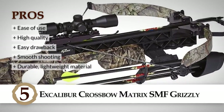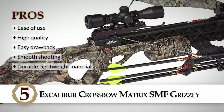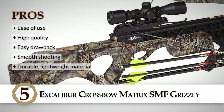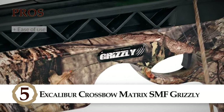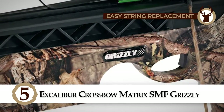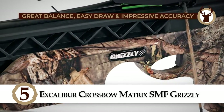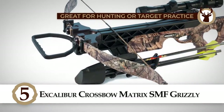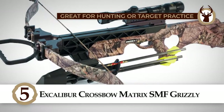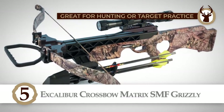Here's what we love about it: it's easy to use, high quality, has an easy drawback, shoots smoothly, and is made of durable lightweight material. All in all, its strings are easily replaceable, has a great balance, an easy draw, and impressive accuracy. This crossbow is worth investing your money in and taking on your next hunting trip or to target practice.